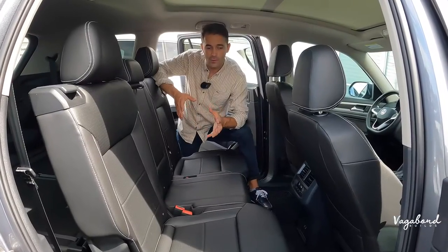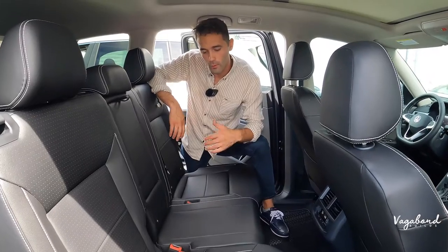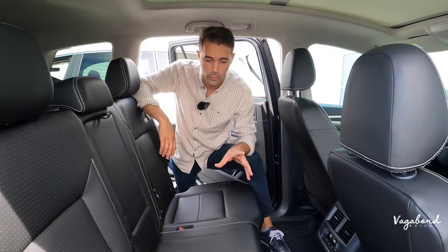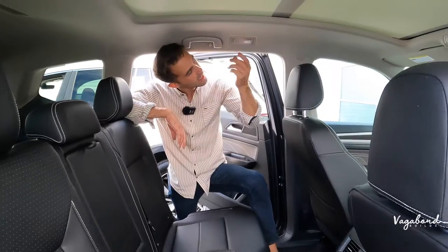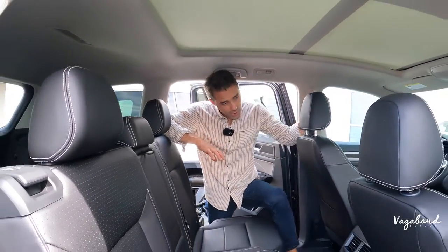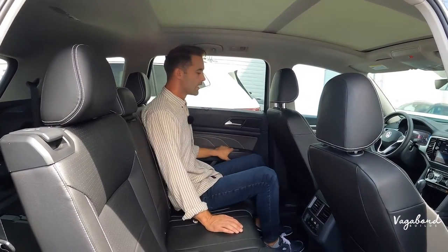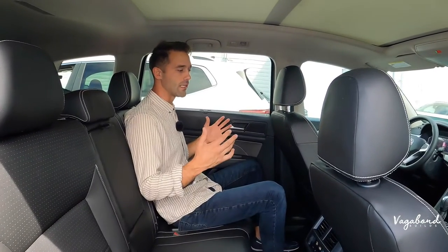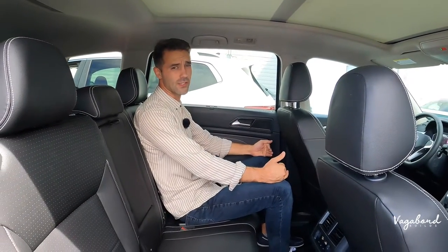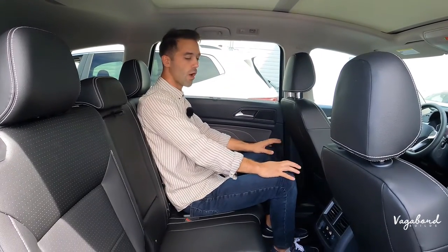Second row seating in the 2023 Atlas — upgrades or changes are minimal. What's different going from 2023 to 2024 is the touch-sensitive button for reading lights up top, versus the 2024 which has a touch-sensitive button and a manual button. Legroom is the same since dimensions are identical. At about six-foot-two, there's good head clearance and leg clearance in the second row.